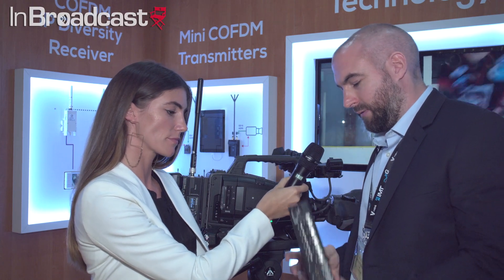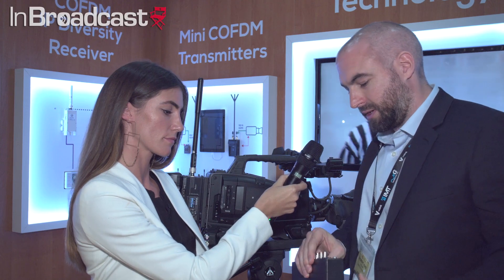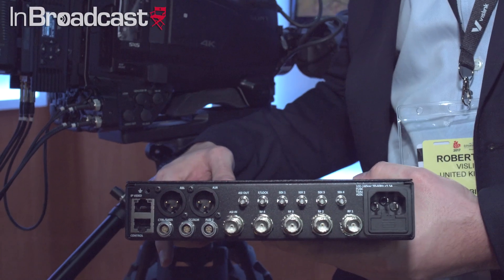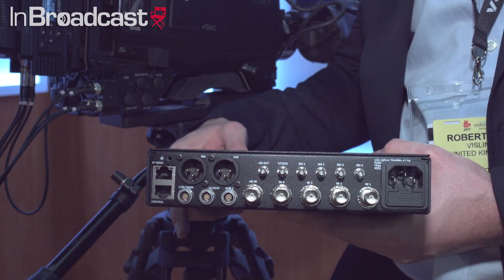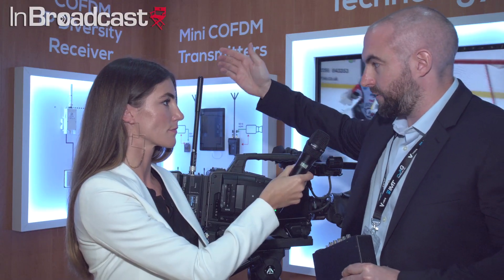On the other side of the equation you have the ultra receiver. Obviously the transmitter needs a receiver. This is our small form factor, half 19 inch rack mount, 4 input diversity, and on the back end you have your quad SDI outputs. That can also be paired with our camera control solution, the focal point.